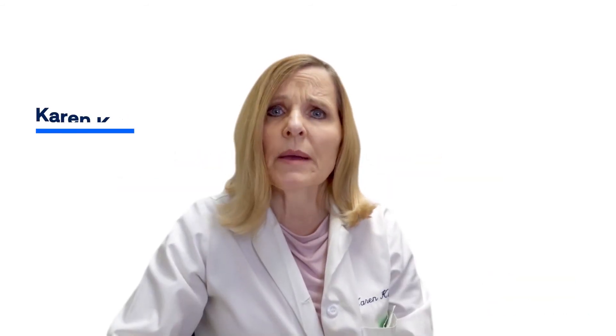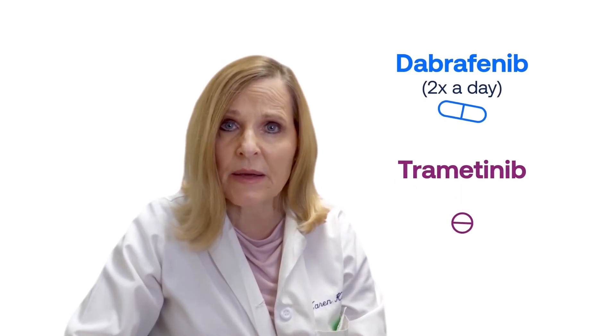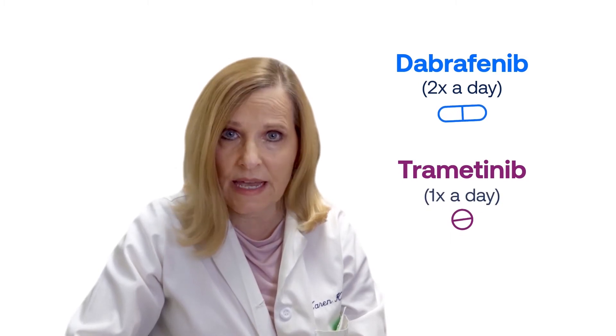Why is it so important to know if you have this BRAF V600E mutation? Well, that's because we have a specific treatment option for you. It is an FDA-approved regimen consisting of two drugs. The first drug is Dabrafenib, given twice a day, and the second drug is Trametinib, given once a day.